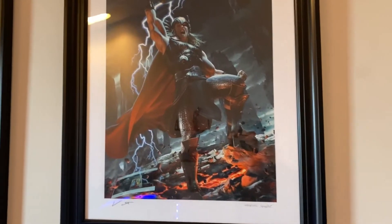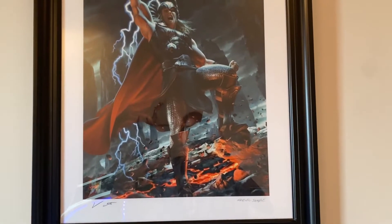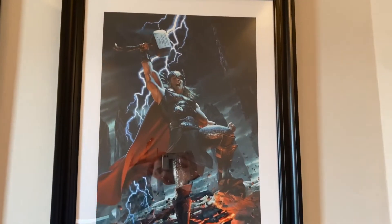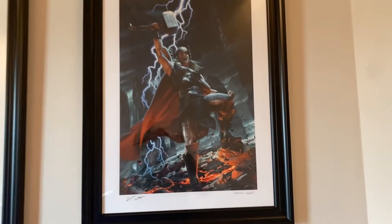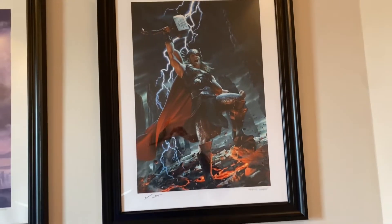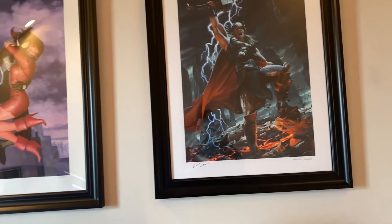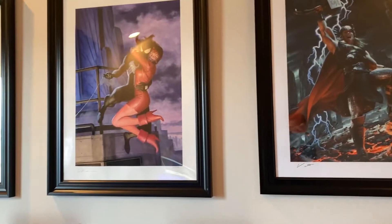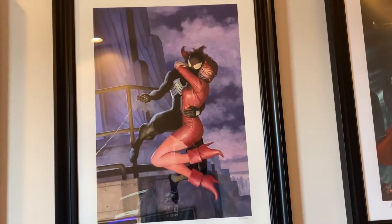There is this Thor Brimstone art print and I'm not really going to remember the name of the artist. I don't have them off the top of the dome, so sorry about that. But if you type in Thor Brimstone, that one comes up. You can probably find all these on Sideshow just searching character specific. Although I think the Doctor Strange one is no longer available. This one I know is by Paulo Rivera.